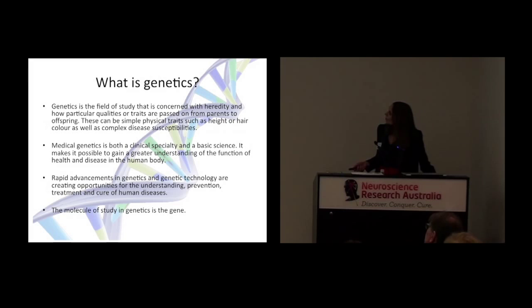So what is genetics? Genetics is the field of study of genes. It's concerned with how we pass on qualities from parents to their offspring — these can be simple physical traits such as height or hair colour, but this can also encompass complex disease susceptibilities. When we talk about genetics, we usually talk about medical genetics, which is both a clinical specialty and a basic science. We have geneticists who are doctors of genetics — they can be clinical doctors we see in the clinic, or scientists that work in the lab.